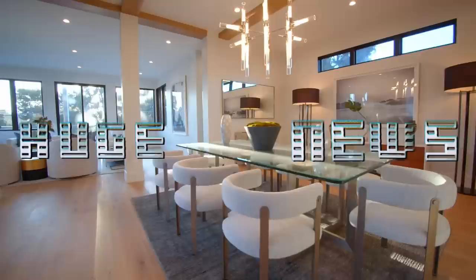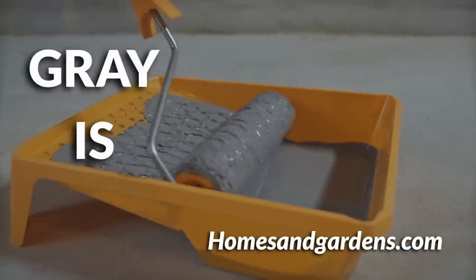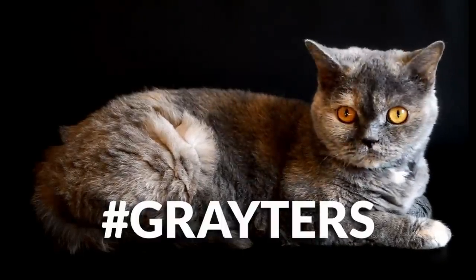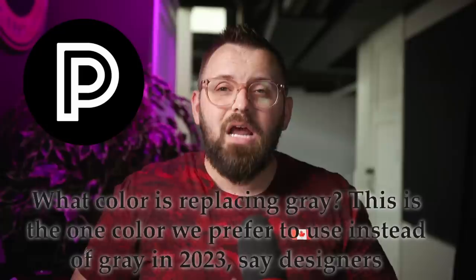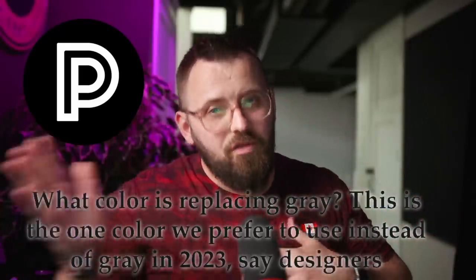This is going to blow some minds. Huge news in the design world, at least according to homesandgardens.com — gray is dying. The death of gray is upon us, and apparently there's a color that's replacing it. I'm not sure if gray lovers are going to be that much happier with what's replacing it, but I want to go through this article with you all today because it does indicate where things are heading.